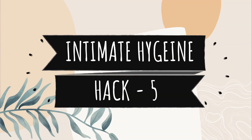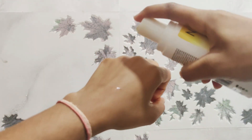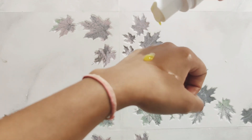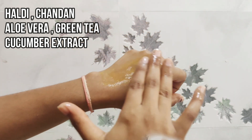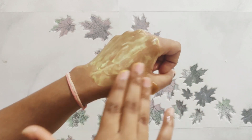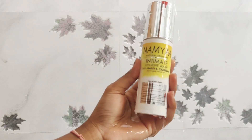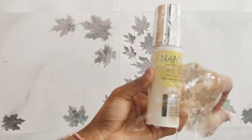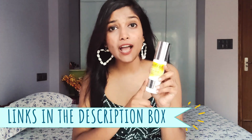Hack number 5 is your intimate hygiene. No matter how much outer beauty you maintain, if your vaginal area is imbalanced, your inner beauty suffers. I use Namia's Natural Skincare Intimate Hygiene Wash on an everyday basis — I wet the area, pump it out, and massage a little. This wash is enriched with haldi, chandan, aloe vera, green tea extract, and cucumber fruit extract. It removes itchiness, redness, and unwanted odors. It has no side effects, is totally natural, suitable for all skin types, and free from parabens, sulfates, and excessive soap. It maintains and brightens your vaginal area. If you want to purchase this product, the link is in the description box.